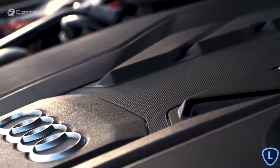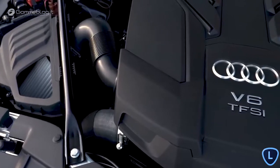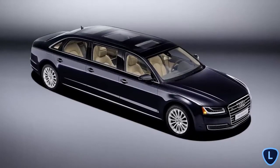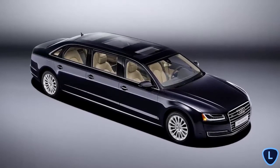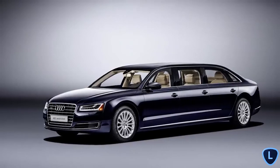Under the hood of this Audi limo is a 3.0-litre turbocharged engine that produces 310 brake horsepower. Speed isn't exactly on the agenda, but the A8L Extended is still nippy enough to get from 0 to 60 in 7.1 seconds.